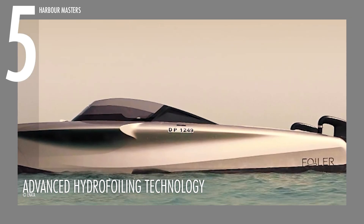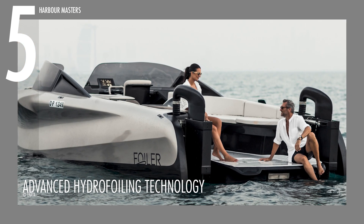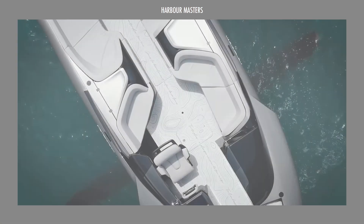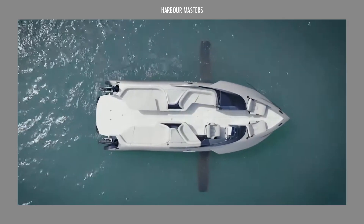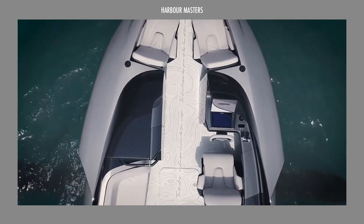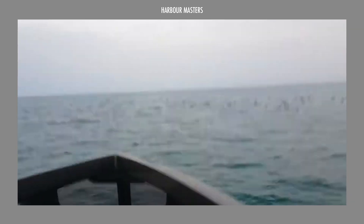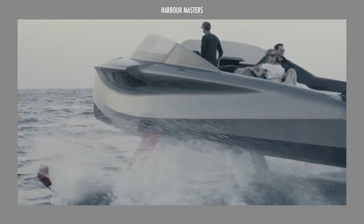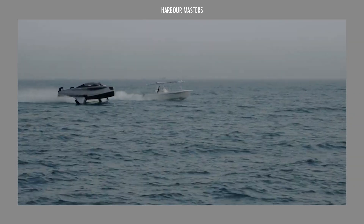The Foiler now comes with a premium asking price of approximately 1 million US dollars. What are your impressions of this hydrofoil yacht? What features stand out to you the most? Do you have a specific watercraft you'd like us to cover next? Share your thoughts below — we're excited to read every single one of them. Hit the like and subscribe button for more updates and videos like this, and don't forget to share it with your friends in the boating community. Until next time, smooth sailing folks!